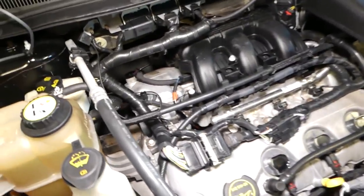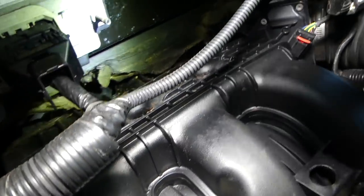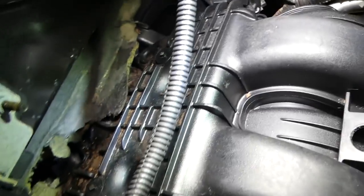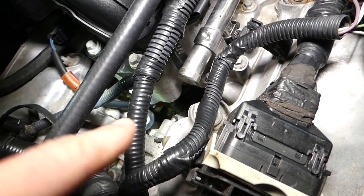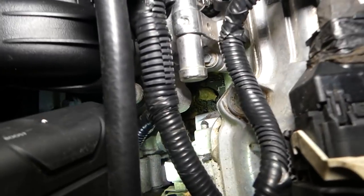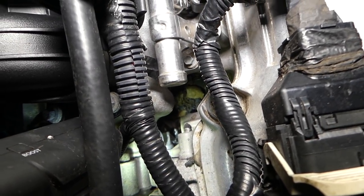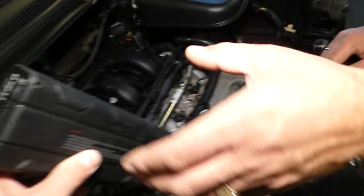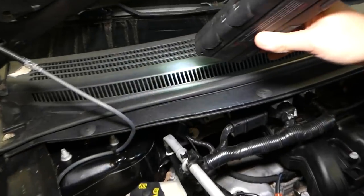First thing we notice when we open the hood is a lot of mice poop in the engine — you heard that right. Right there, check it out. Right here in the hole inside, all that right there is mice poop as well. This car probably was on a farm from what it looks like, and mice got in it. You can see right here inside that vent, more mice poop.